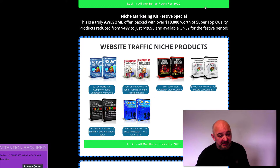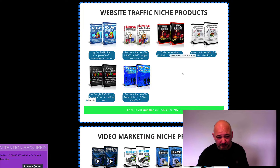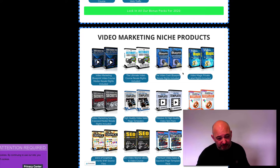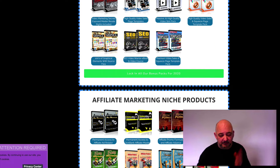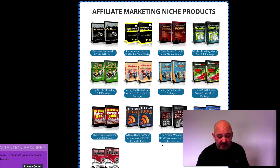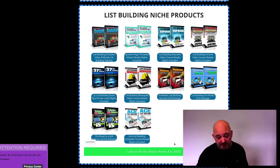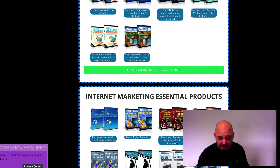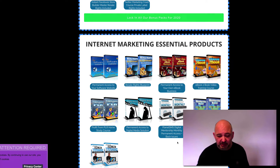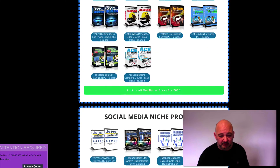First you get the website traffic niche products — six different products. You get the video marketing niche products — 11 different products. The affiliate marketing niche products — 13 different products. The list building niche products — 10 different products. The social media niche products — 10 different products. The internet marketing essential products — 9 products. So you've got an amazing pack with tons of different products.